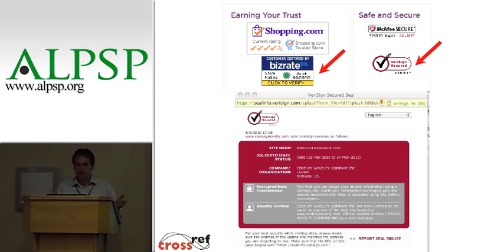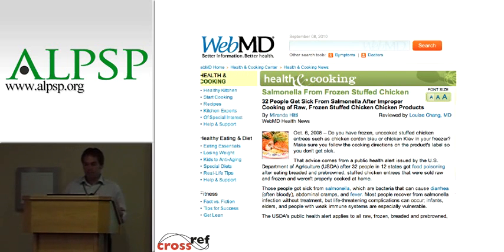Looking at one — VeriSign — it's a fairly big web company, and if you click on that, you go off and get a certificate. It tells you the name, verifies the name of the site, and says that encryption and identity are verified. It's a certain technical aspect, and I can report misuse of the seal, but it's actually coming from a third-party site. So that may lead me to trust this site a little bit more. There's also BizRateShopping.com, where you can look at what other users have said about their shopping experience on that site.